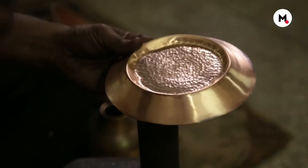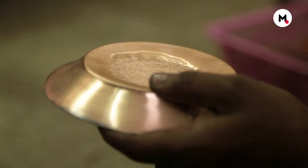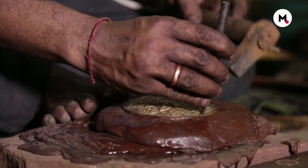The designs are also made using the precise art of hammering metals to give them the desired shape. If the artisan gets an indent wrong, the piece is trashed.